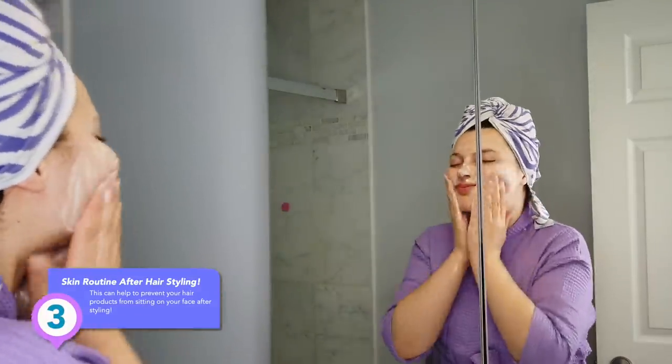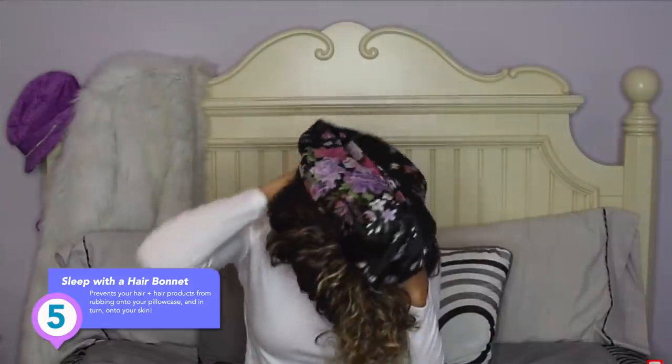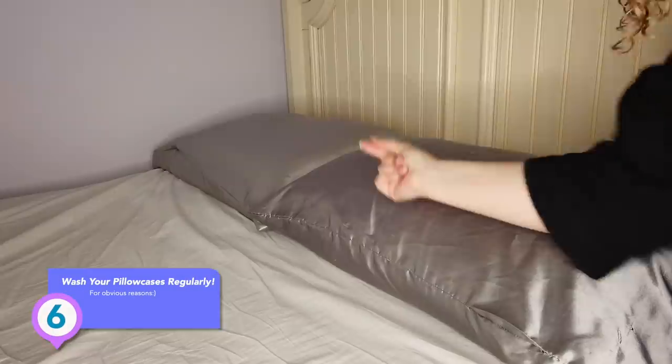Number three: wash your face and do your skin care routine after you've already applied your hair products. Number four: style your hair away from your face — keep it back, up, or wrapped. Number five: sleep with a bonnet so your hair doesn't rub all over your pillowcase, which touches your face. Number six: wash those pillowcases at least twice a week. And number seven: try not to put hair products too close to your scalp, unless you are using skin-caring, skin-friendly approved products.